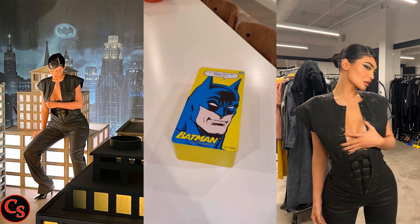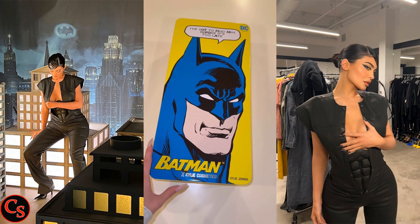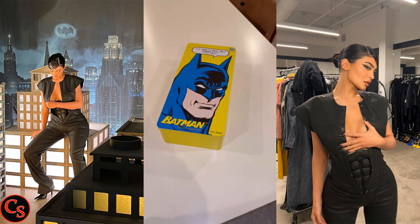Finally, I get to share with you guys Batman Kylie Cosmetics — this is like a dream of mine. Hello everyone, welcome to Celebrity Stars.